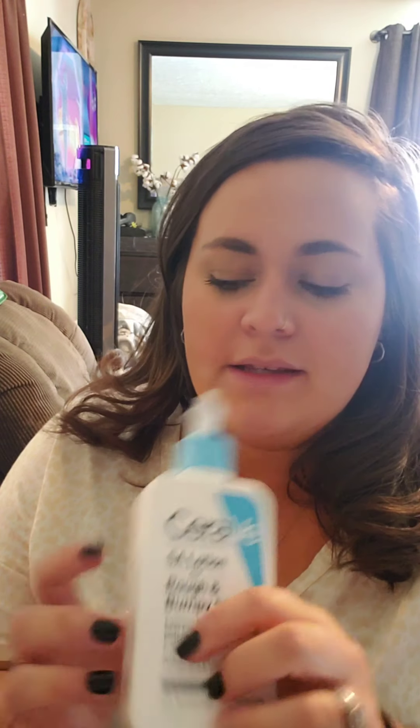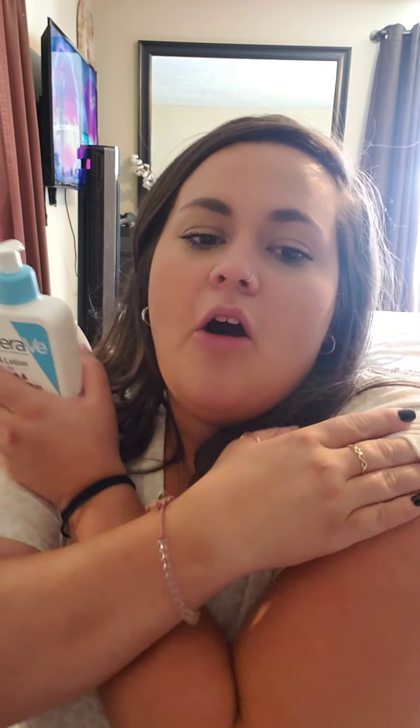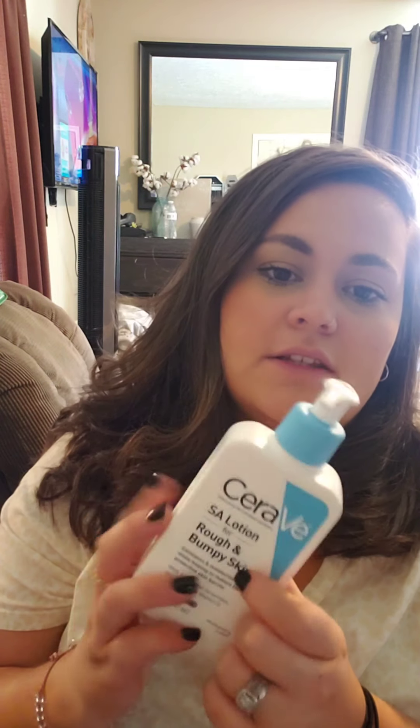Another thing I got was this CeraVe SA lotion for rough and bumpy skin. I got it to use on my arms — I have it on both sides. A lot of people struggle with it — it's keratosis pilaris. I've contacted a few dermatologists and they've all suggested this. I've been using it and it's probably half gone. I try my hardest to use it morning and night.